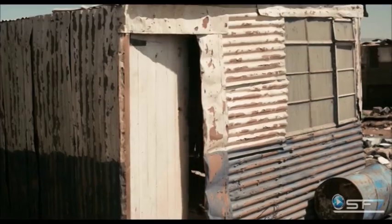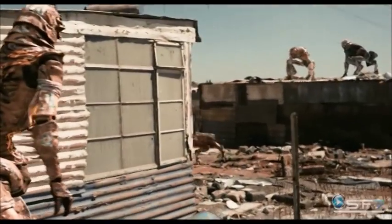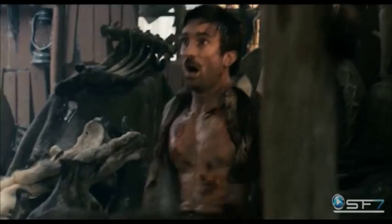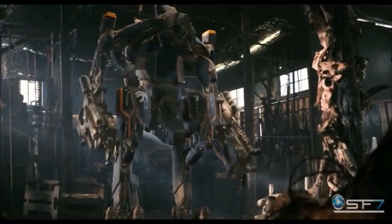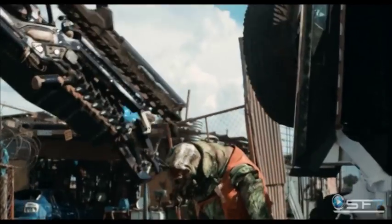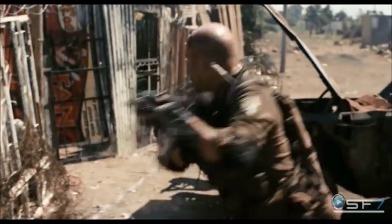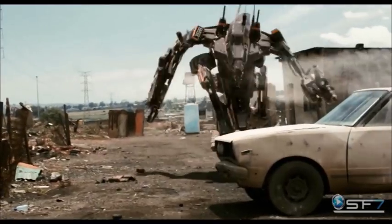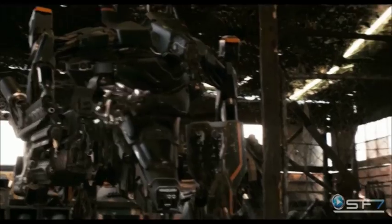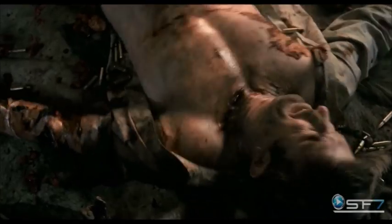It may surprise some, but topping our list is District 9. Made in 2009, this film is about an extraterrestrial race stranded on Earth and forced to live in slum-like conditions. While smaller than most on our list, this alien mechsuit packs quite the punch. Armed with a plasma gun, machine gun, and the must-have for any giant mech, shoulder missiles. Best of all, it's equipped with a vortex shield capable of blocking munitions and reflecting them back to the enemy, just like those found in Titanfall.